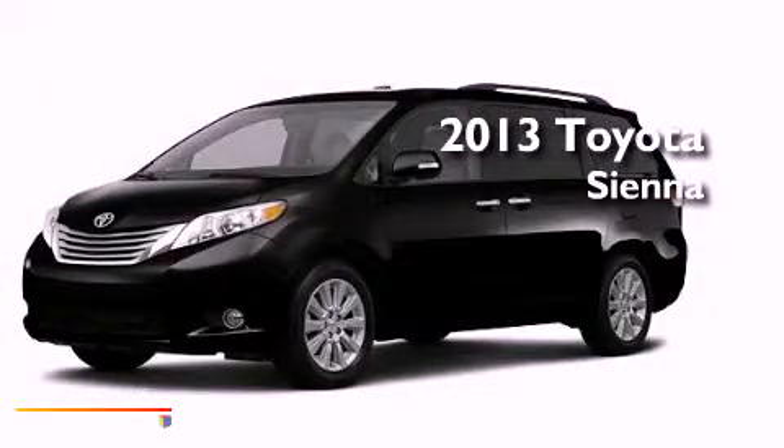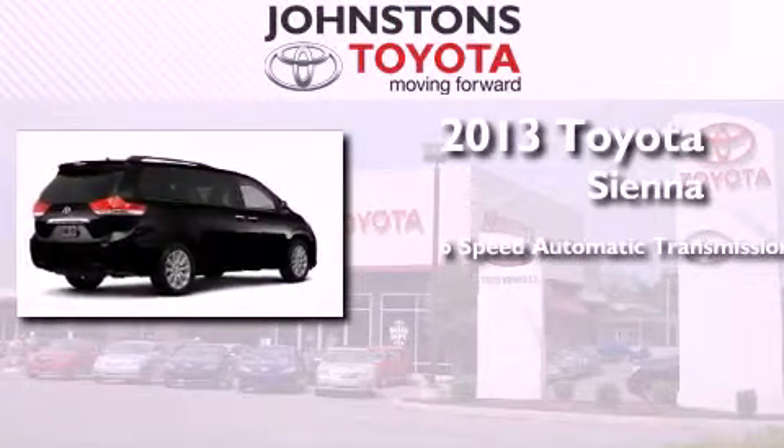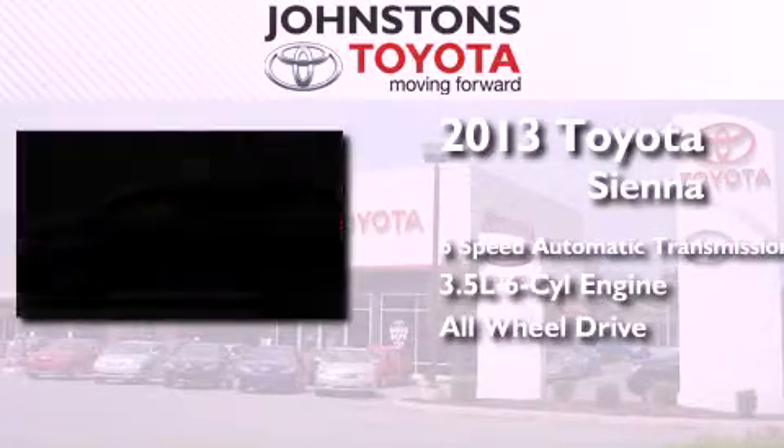This is a brand new 2013 Toyota Sienna. This minivan has a 6-speed automatic transmission, a 3.5-liter V6, and the added safety and control of all-wheel drive.